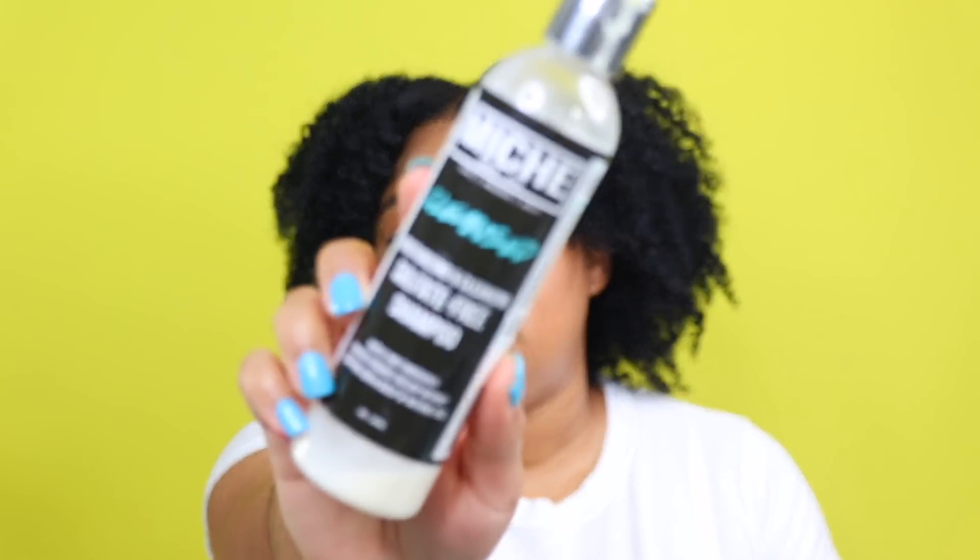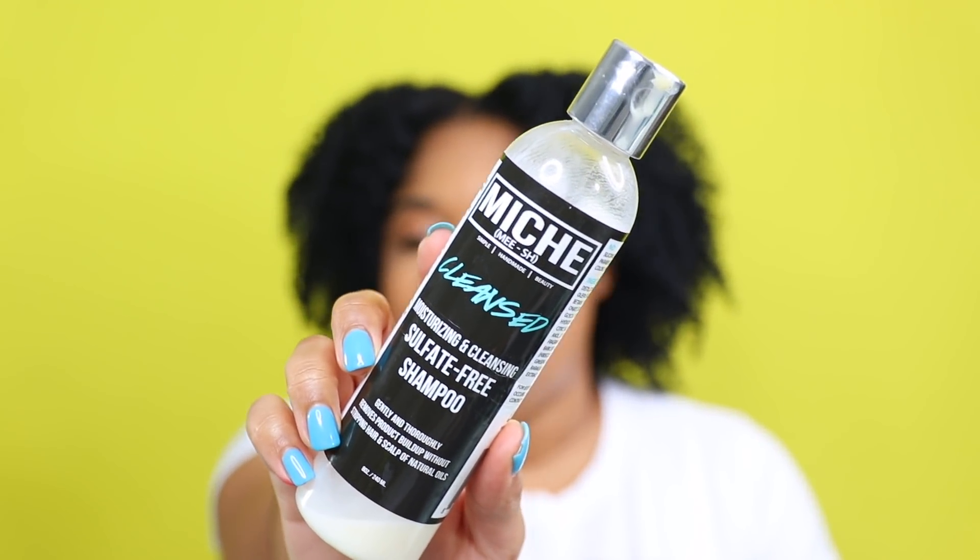The first product I grabbed out of the bag is this Miche cleansing, moisturizing and cleansing sulfate-free shampoo. Initially when I tried this, I had a pretty good experience — it gives you a great thorough cleanse and it smells like sweet tarts. However, over time, for something called a moisturizing shampoo, it was a bit too stripping for me and didn't give the moisture I was accustomed to with my other favorite moisturizing shampoos.